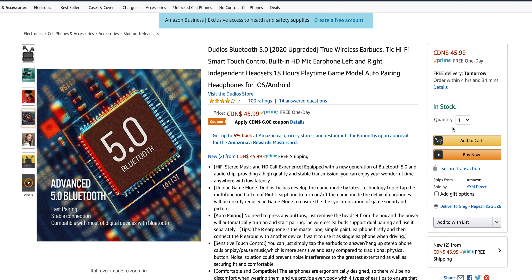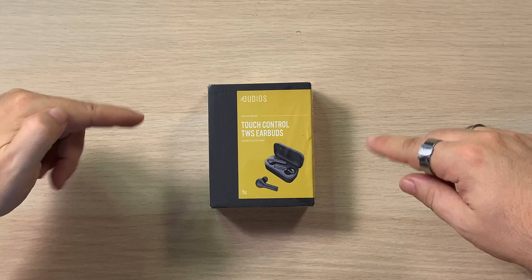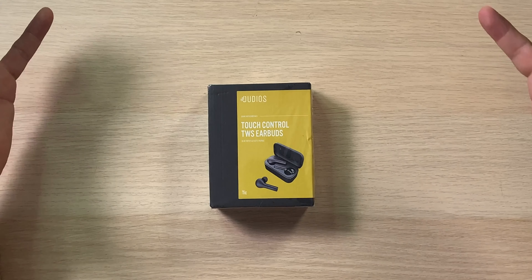I would also think this could actually probably be a good mode if you were watching movies, because again, we don't want any delay. Auto pairing, which is cool. Sensitive touch control — so these are touch-based, not actual physical buttons — and comfortable and compatible. Ergonomically designed, so there will be no discomfort. Products have a 12-month warranty, and please feel free to reach out if you encounter any concerns or problems.